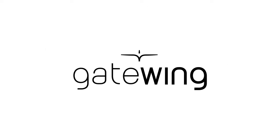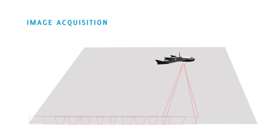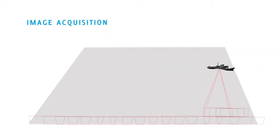The Gatewing concept consists of two main elements: image acquisition and image processing. Image acquisition is conducted using the X100, a light unmanned aircraft with an onboard high-quality calibrated camera, which captures images with a resolution of 5 cm when flying at a default altitude of 150 m. The image resolution can be altered by modifying the flying altitude.